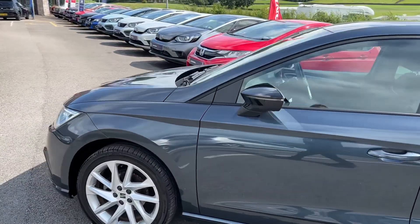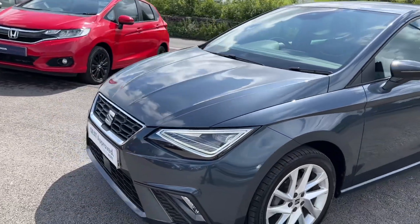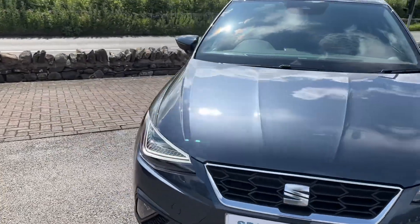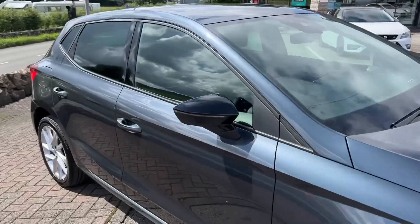It's a really lovely car. It's the one-litre MPI engine with 79 brake horsepower and a five-speed manual gearbox. I'll take you inside the car now.